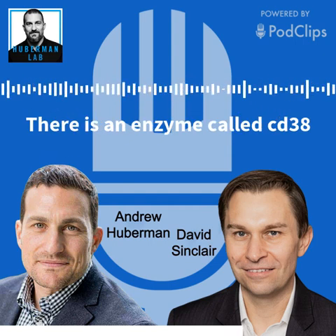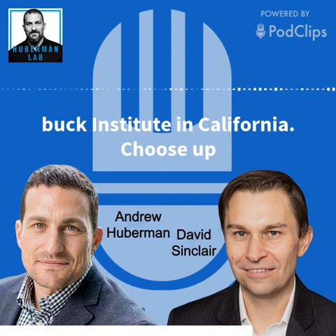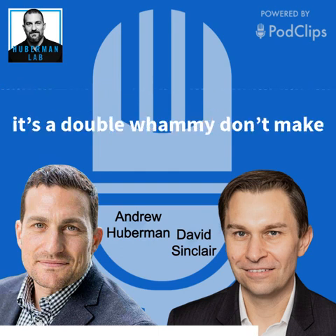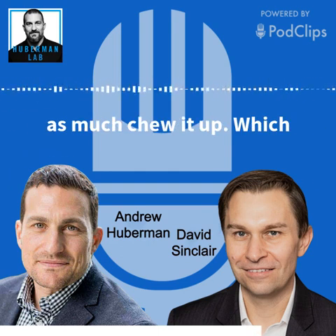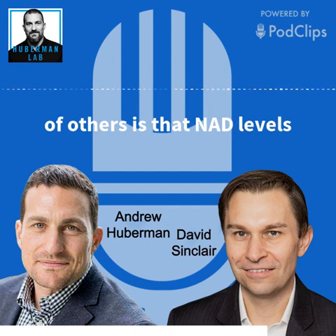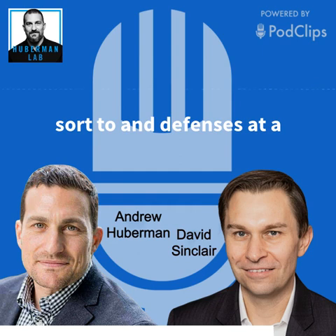There's an enzyme called CD38 that Eric Verdin — now at the Buck Institute in California — showed chews up NAD as you get older. So it's a double whammy: you don't make as much and you chew it up, which is really bad because what we've shown in my lab, and so have others, is that NAD levels are really important for keeping those sirtuin defenses at a youthful level.